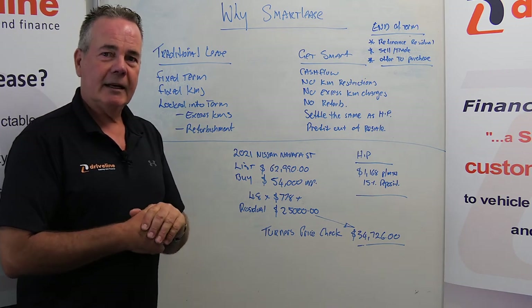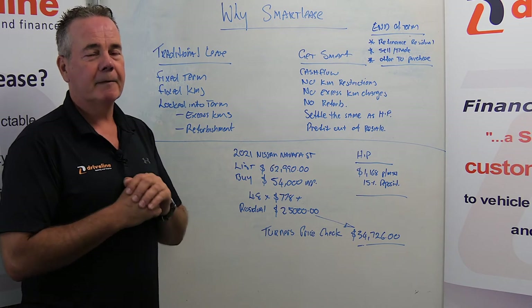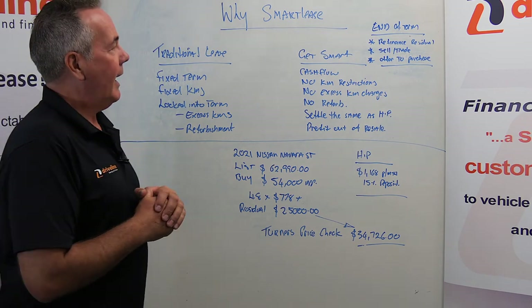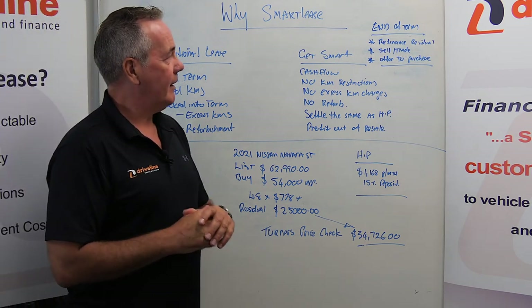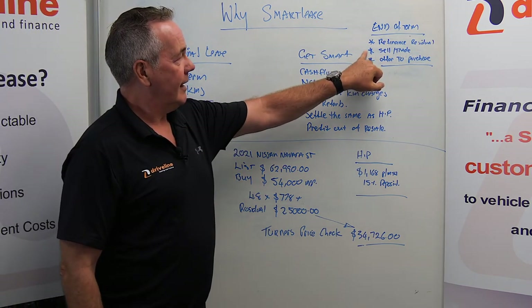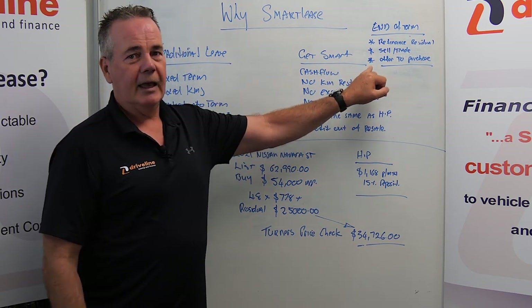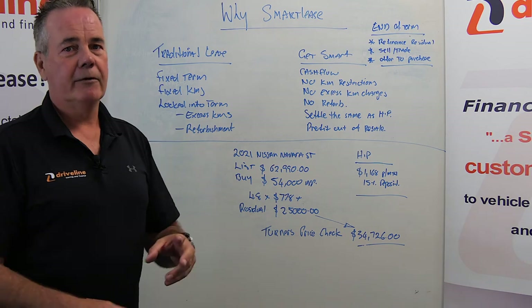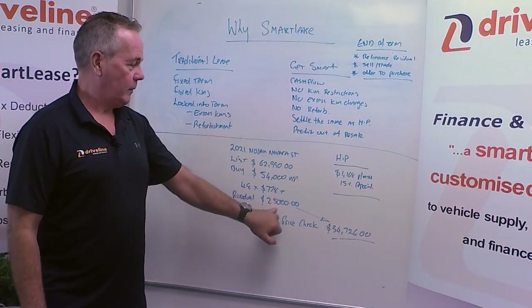With a Smart Lease, at the end of the term we'll be in contact with you at least three months before the end, working through what you want to do with the vehicle. If you don't want to keep it, we'll look to sell or trade it — and that happens in conjunction with the supply of your new vehicle. All we need to do at the end of the day is clear out the $25,000.